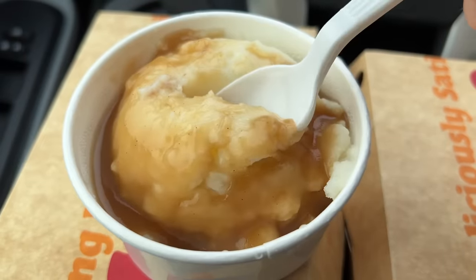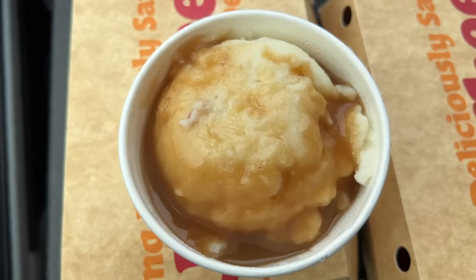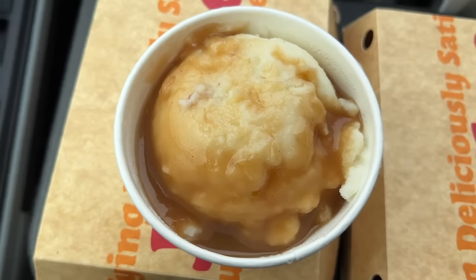Next up, the mashed potatoes. Look how smooth that looks. Definitely not from a bag — very smooth, with a little bit of creaminess to it. It's just a nice vehicle for that rich gravy. I feel like if you pair that gravy with anything, it's going to be good.